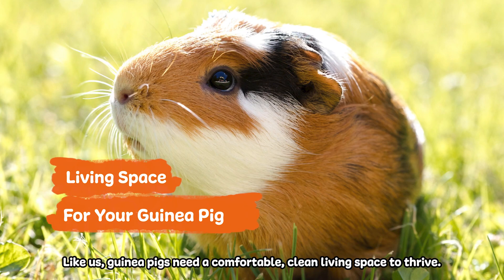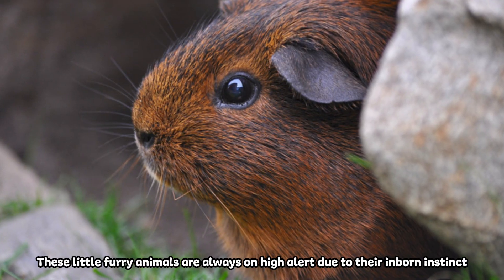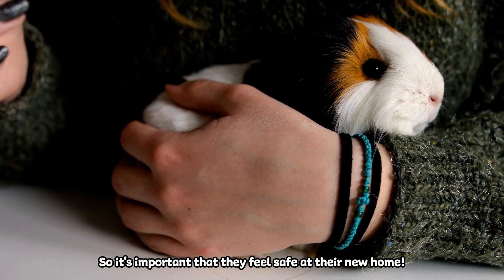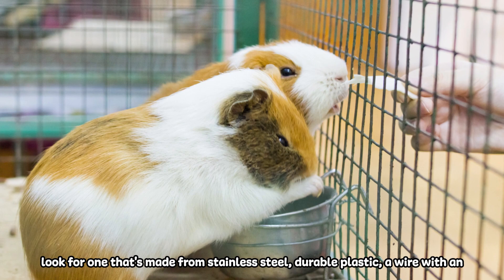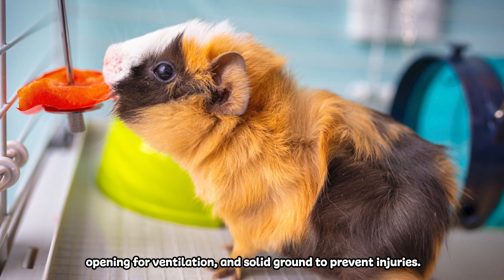Like us, guinea pigs need a comfortable, clean living space to thrive. These little furry animals are always on high alert due to their inborn instincts as prey in the wild. That's why they are cautious when moving into a new space or environment, so it's important that they feel safe at their new home. If you're wondering what their ideal house would be, look for one that's made from stainless steel, durable plastic, or wire with an opening for ventilation, and solid ground to prevent injuries.